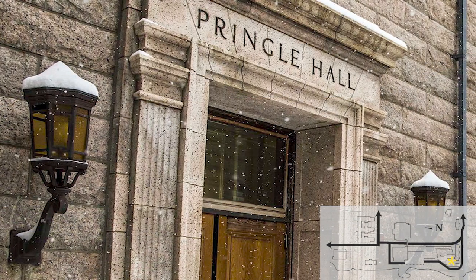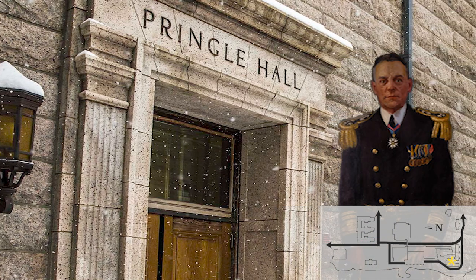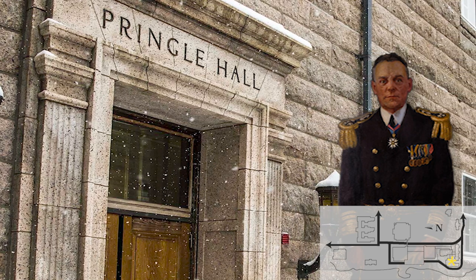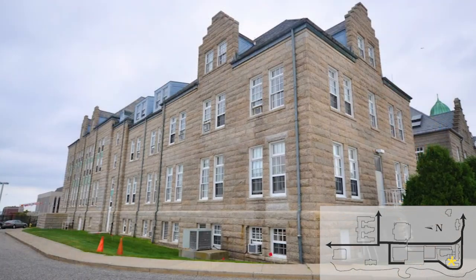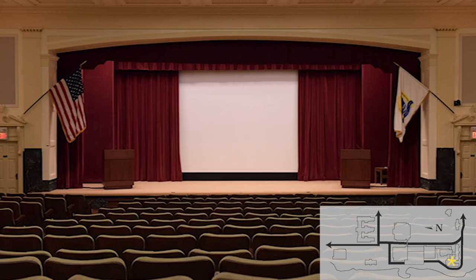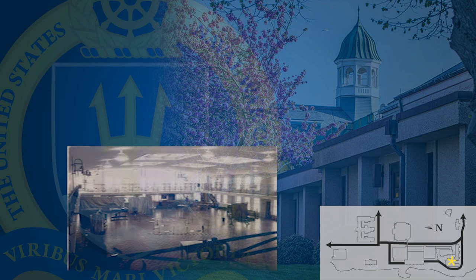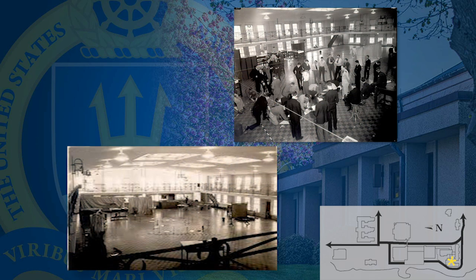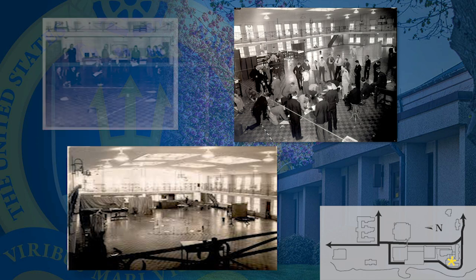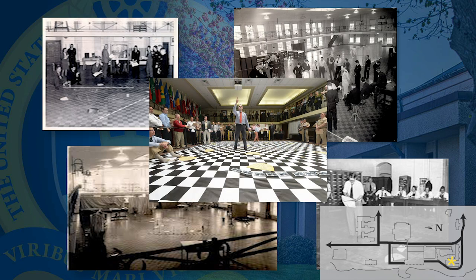Pringle Hall was named after Rear Admiral Joel R. P. Pringle, president of the Naval War College from 1927 to 1930, who was instrumental in its construction. Pringle Hall was opened in 1934 to house the college's auditorium and to serve as the Wargaming Maneuver Room. Wargaming continued here until 1957, and the wargaming done in the late 1930s for War Plan Orange in preparation for World War II was done in Pringle Hall.